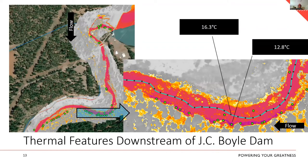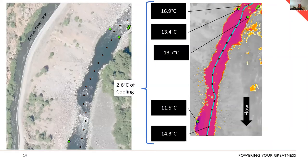Looking up close, we can calculate temperature differentials from features to the centerline. Immediately downstream of JC Boyle Dam, there are 16 or 18 features coming in along one side, and that whole complex stretches along the bank. Further downstream in the bypass reach, you can see the power canal at the top of the slope. Over about 150 meters, we get roughly two and a half degrees C of cooling based on just four mapped features — a pretty substantial temperature drop.